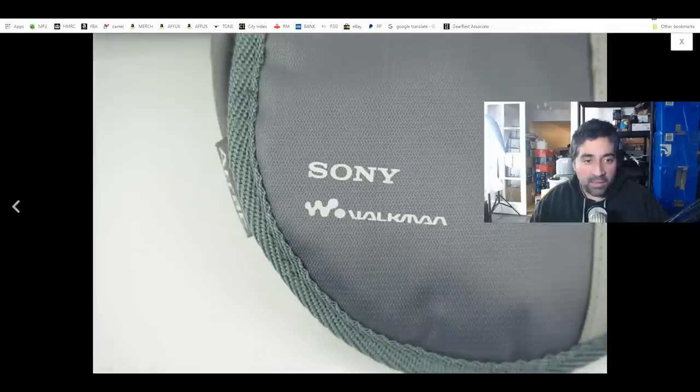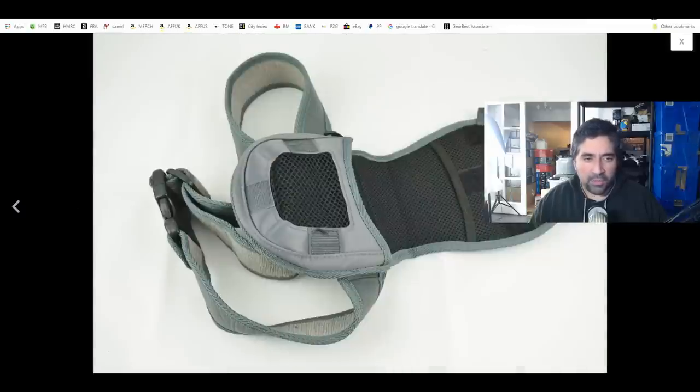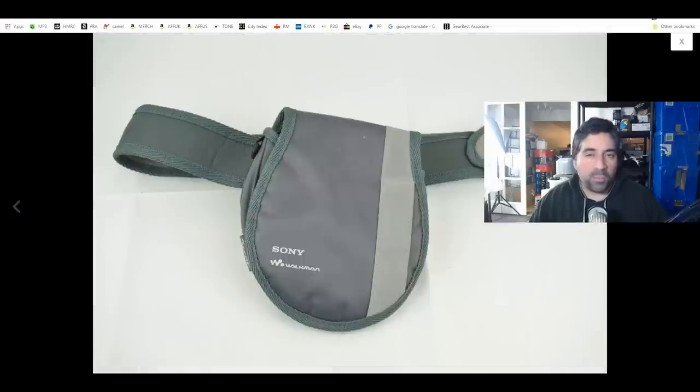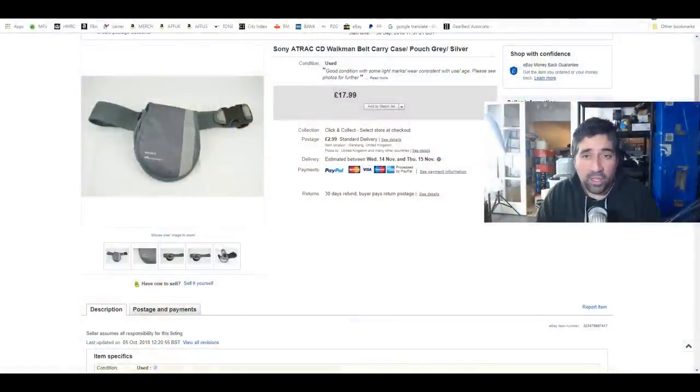It's made for a CD player, got a little normal latch on the back. It hasn't taken a long time to sell, but it hasn't been super quick — probably about a month. We sold it for £17.99 plus £2.99 shipping, so not bad at all. It'll go as a large letter via Royal Mail with no worries.